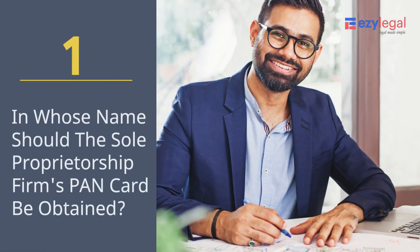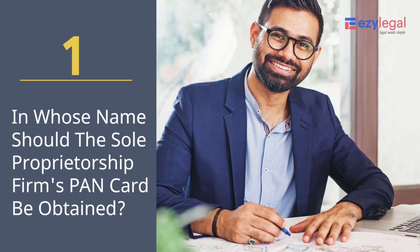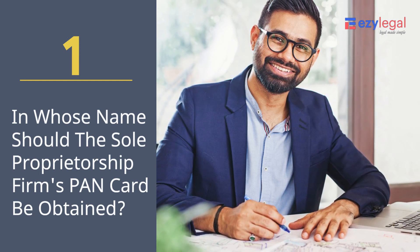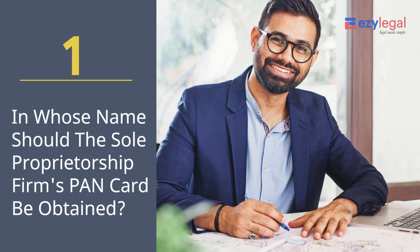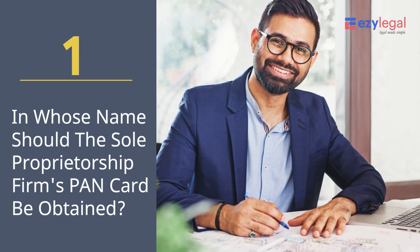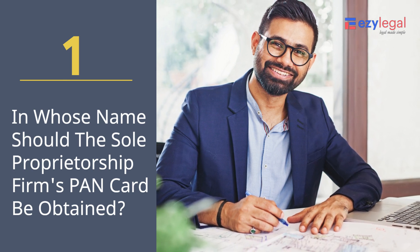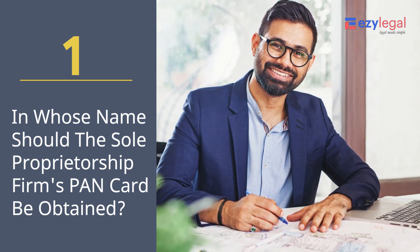In whose name should the sole proprietorship firm's PAN card be obtained? The PAN card for the proprietorship firm will be in the name of the proprietor. A company PAN card is not issued to the sole proprietorship firm as it does not have a separate legal existence like a company.